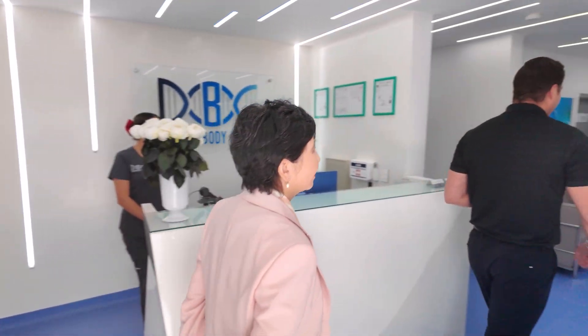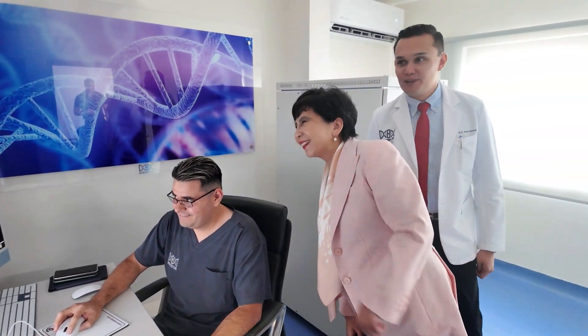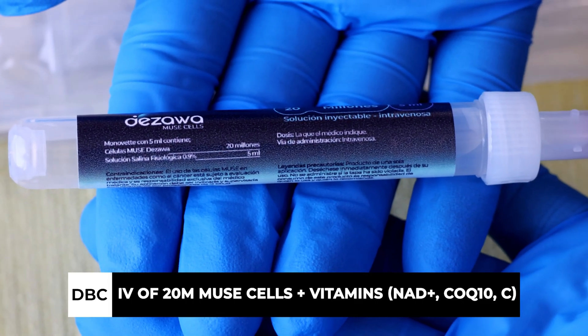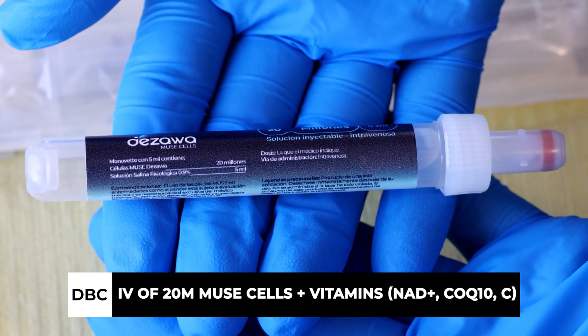Our new website for this is www.dbcmusecells.com. We're working with Dr. Dasawa, who discovered these back in 2010. They're found within mesenchymal stem cells, but if we lower the oxygen rates enough, the MSCs die and the mu cells are left over. They're very hardy cells — they don't get stuck in the lungs the way mesenchymal stem cells do, and they don't get stuck crossing the blood-brain barrier. They find damage and inflammation just like MSCs, but when they get there they act like a macrophage, eating the damaged tissue and then differentiating into that cell type. They are a true pluripotent stem cell — exactly what you think a stem cell should be.